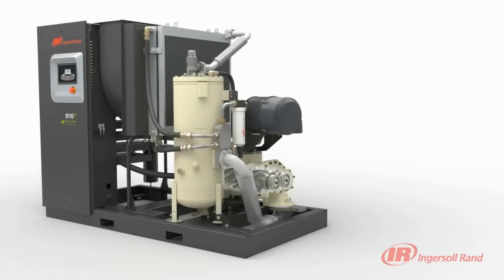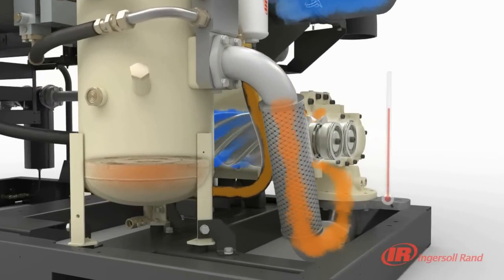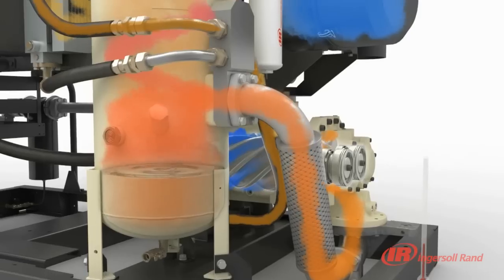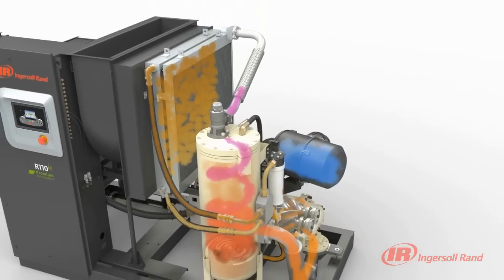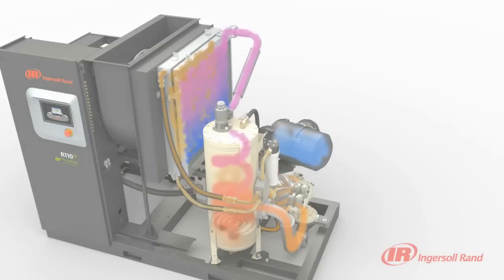At lower temperature and lower flow, typical VSD compressors can over-cool, causing moisture to condense, shortening the life of the compressor bearings. The Nirvana VSD automatic temperature control alleviates this problem by maintaining a constant coolant temperature, making the R-series the most reliable air compressor on the market.